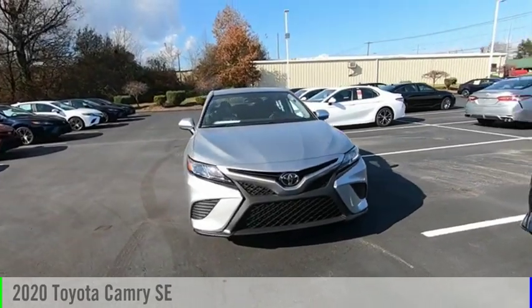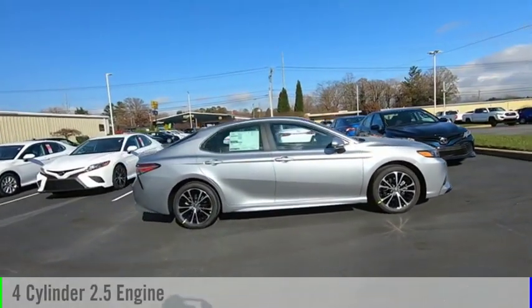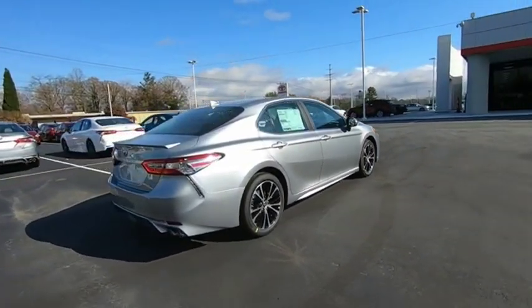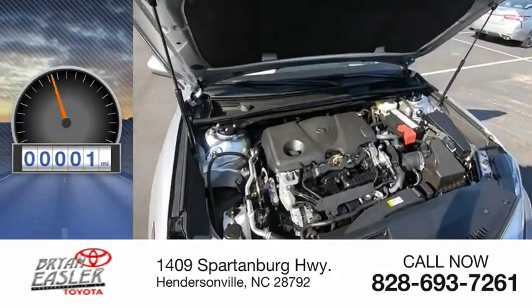Stop by and take a look at the 2020 Camry. This vehicle is powered by a four-cylinder 2.5-liter engine and comes with an eight-speed automatic transmission. Great fuel efficiency saves you money by requiring fewer trips to the gas station. This vehicle has less than 100 miles.